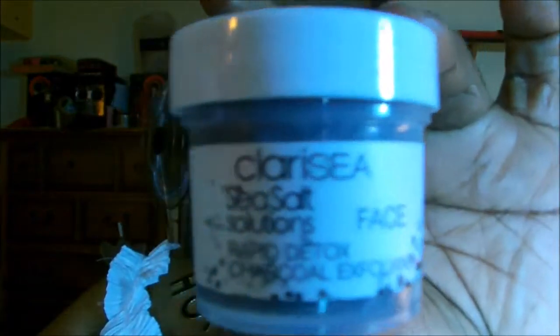The first thing I picked up in my Ipsy bag is Clara C Seesaw Solutions. This is for your face, and it is a Rapid Detox Charcoal Exfoliate. It says blend a small amount with water or wet hands and gently scrub your face, or blend a small amount with your favorite face cleanser, scrub into your skin, and then rinse.